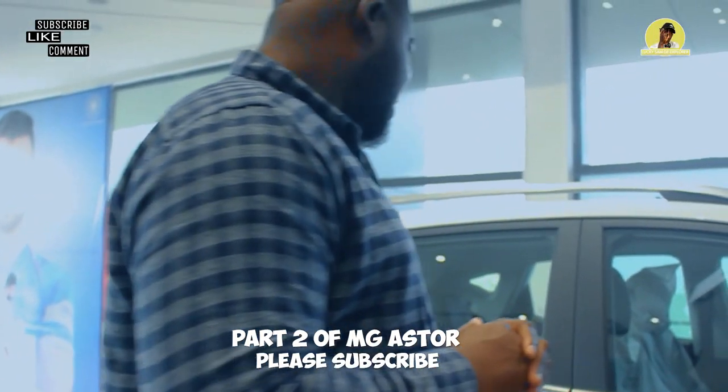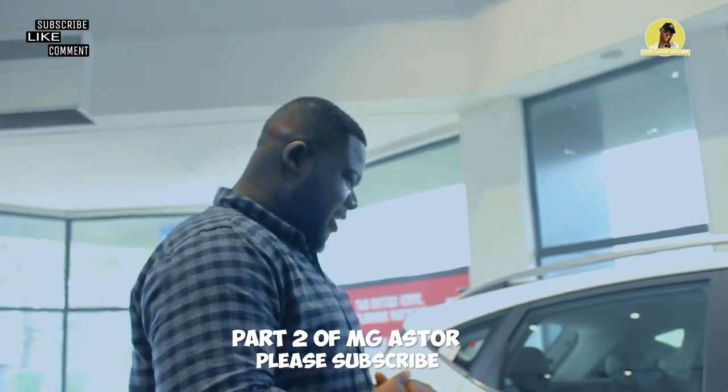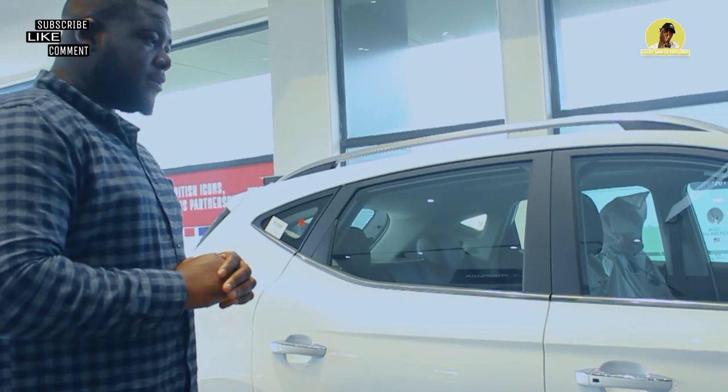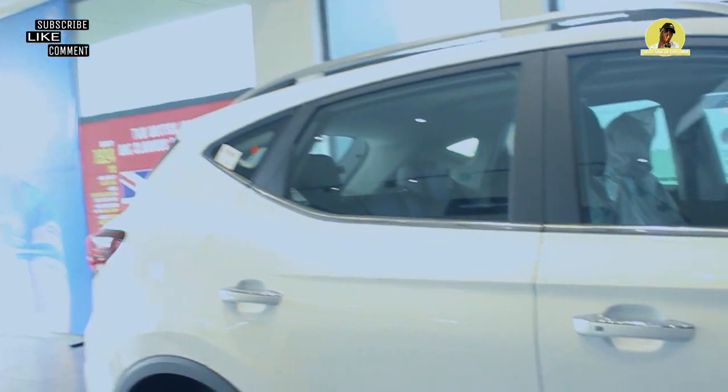So bro, how are you doing? Fine. So I want you to tell me about this electric version of the Asta. In this car, this is a top-end variant — this is an exclusive variant.